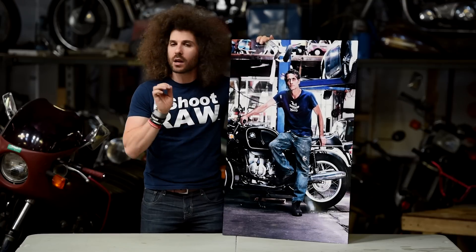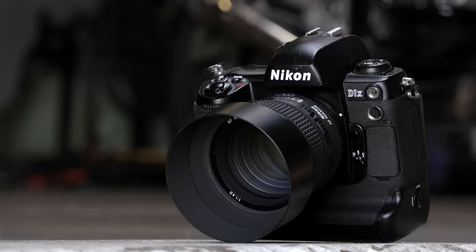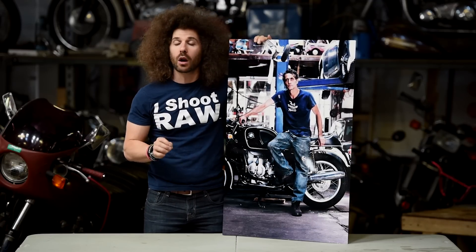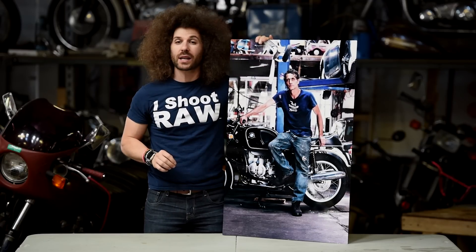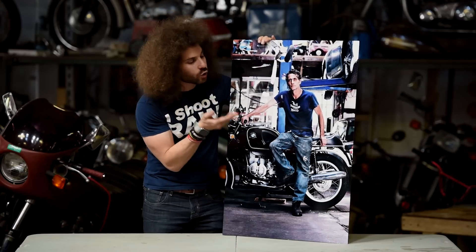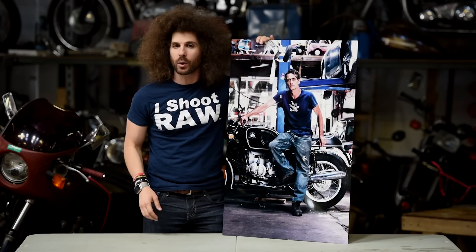But why am I ranting this time? Because we did this photo shoot with a Nikon D1X that was released in 2001, which makes it 15 years old. It is a 5.3 megapixel DSLR. Yes, it was $6,000 when it came out and was the top of the line professional camera, but the point is this is a 24 by 36 print from a raw file from that 5.3 megapixel camera.